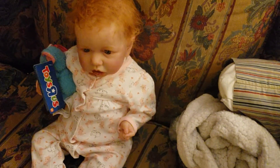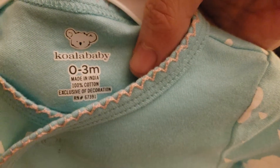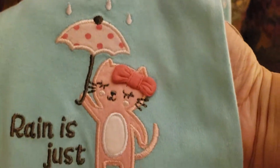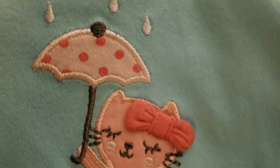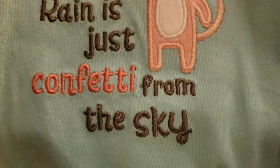We also got a blue one — a pretty blue color, like a robin's egg blue. It's a Koala Baby zero to three months. It's got a pink cat with a darker pink bow holding an umbrella. It is white with dark pink polka dots, and it says 'Rain is just confetti from the sky.'